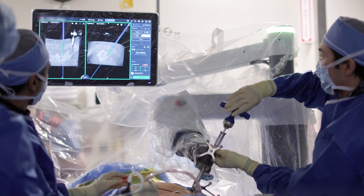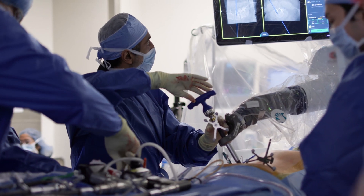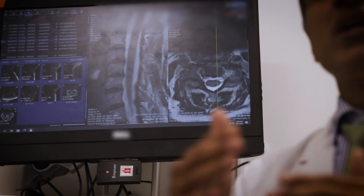The latest and greatest thing in spine innovation is spinal robotics. Here at HSS we are leading the way in terms of both the development around robotics as well as looking at outcomes for patients who are undergoing robotic spine surgery.